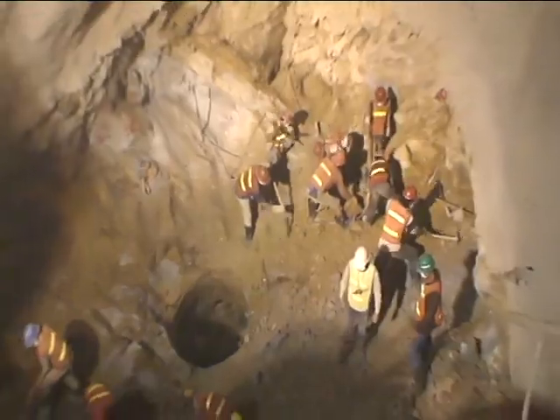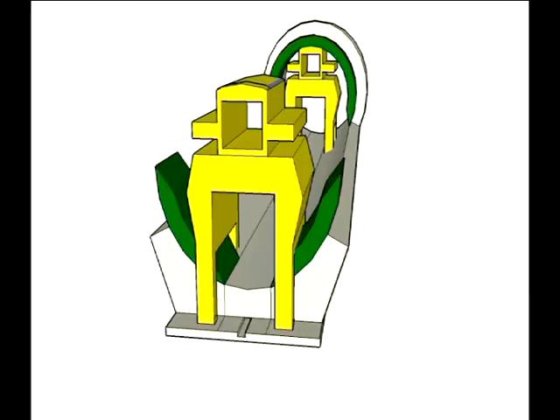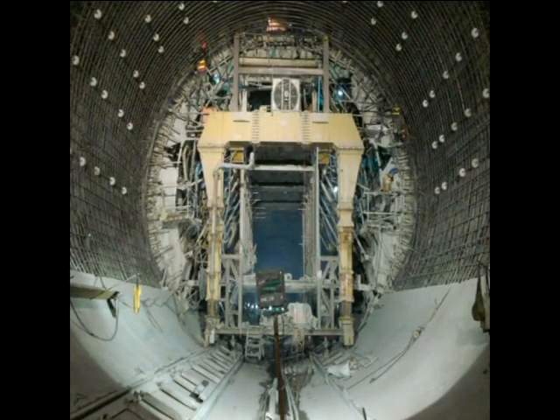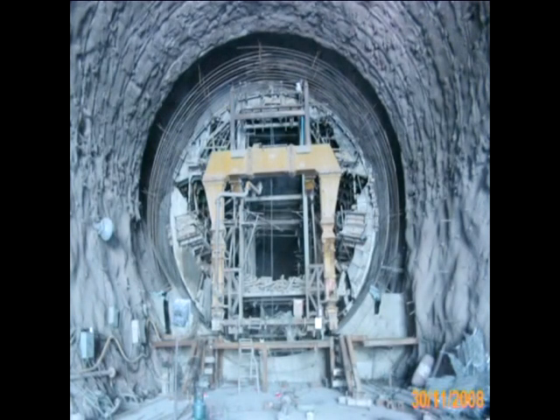The almost horizontal section of the headrace tunnel is provided with a 70 centimetre thick concrete lining from the intake to chainage 498. The concrete lining was constructed with two shutter formworks. It took about eight months to complete the invert concrete lining, and about ten months to complete the arch concrete. The entire concrete lining of the headrace tunnel was completed in December 2008.